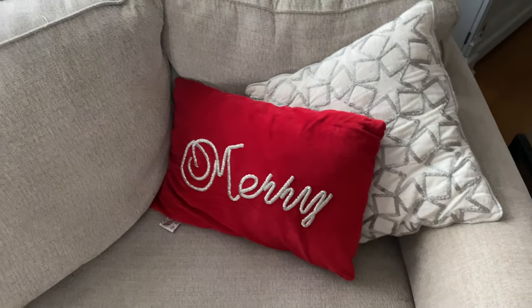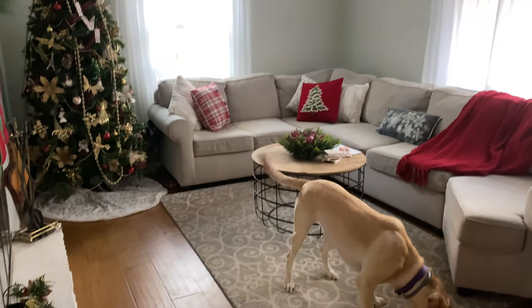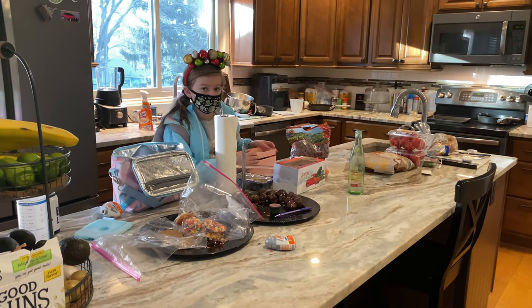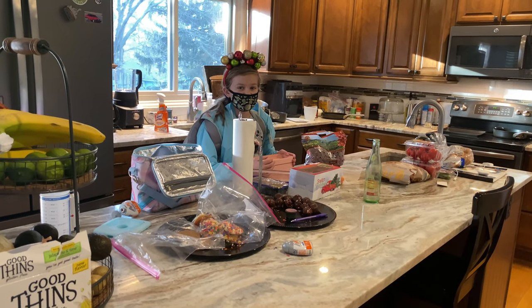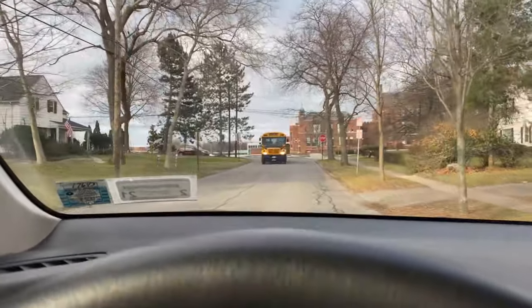One of the first things I do is straighten up my couch, since my family does not do this after they get up. There we go, much better. We're out here trying to raise independent children! Why are you wearing your mask in the house? 'Because I want to be ready.' Okay, and it's off to school we go.